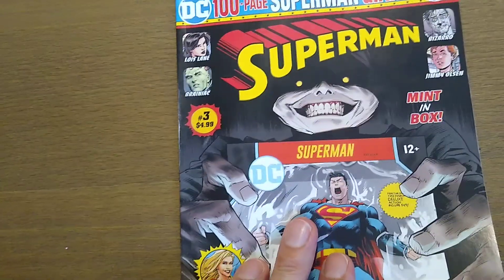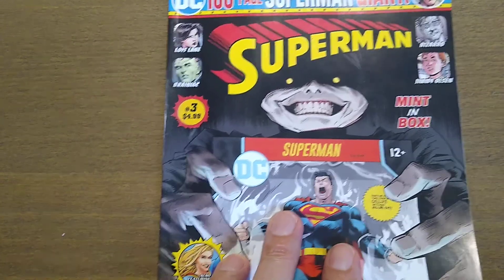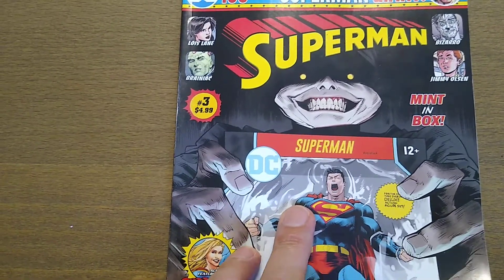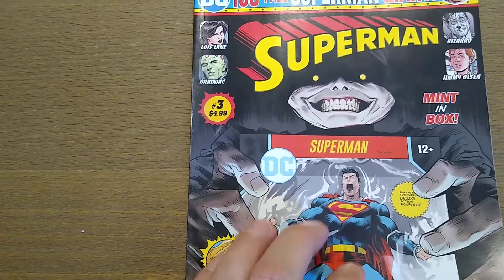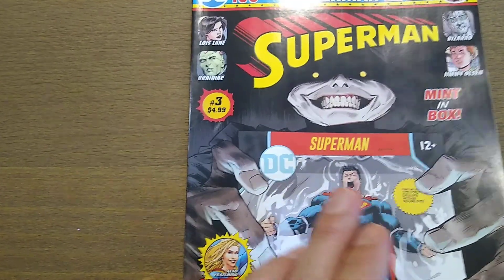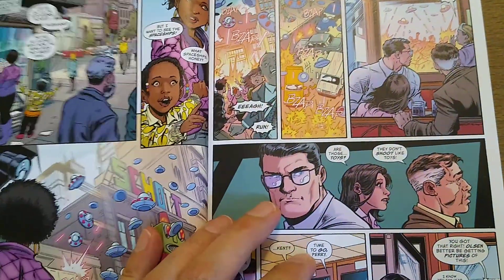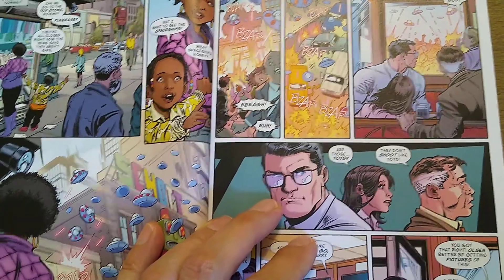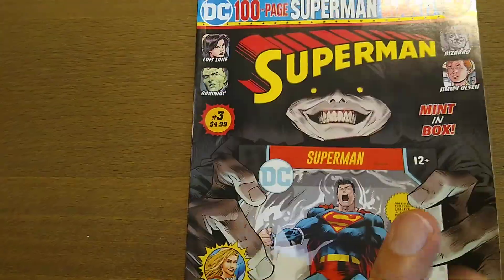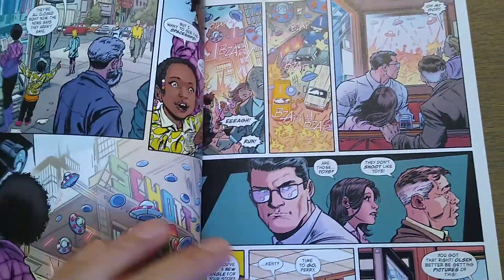There are four stories in here and there is one one-shot, but the other three are continuations at different parts of their arc. They're not all complete — one says it's part three of five, another says it'll be concluded in the next giant, which would be number four.